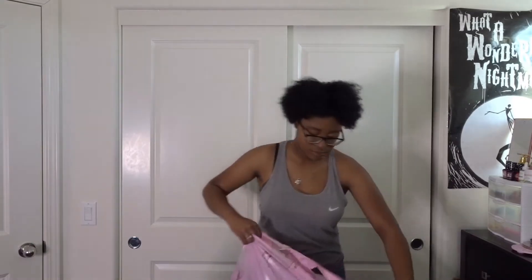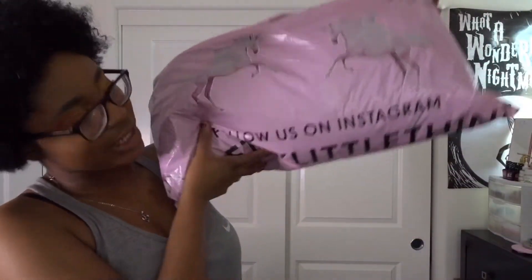I was super skeptical because I've purchased online clothes before and they didn't fit me right, and my body's kind of growing differently now. So here is my bag of goodies that I got.